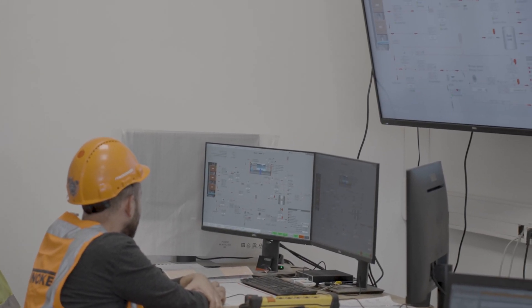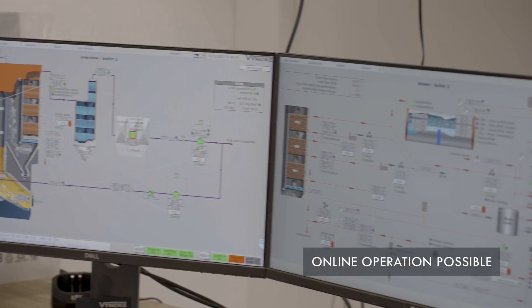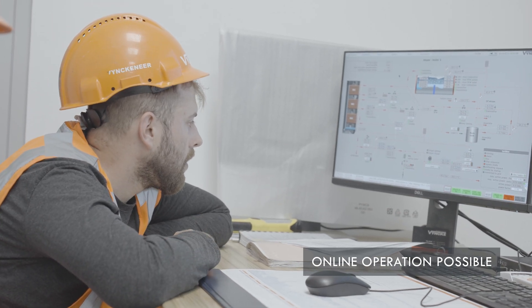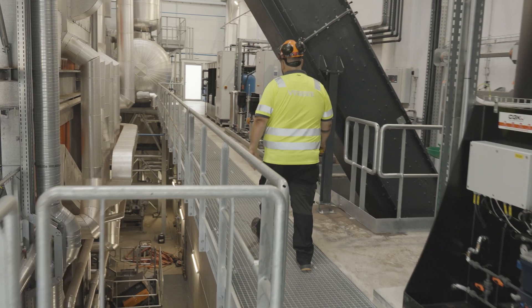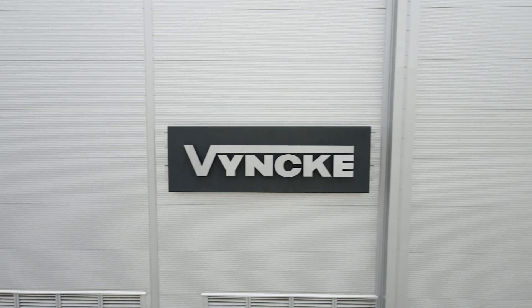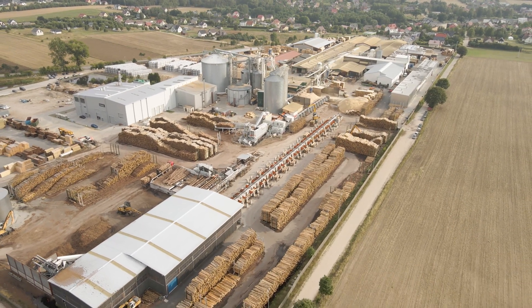Each Vinke boiler is controlled via a customized visualization system which can be accessed both on-site and online. Online connection to the HMI gives the operator and also the Vinke engineers the opportunity to adapt settings if required. The Vinke boiler is designed to operate at least 72 hours without the presence of an operator.